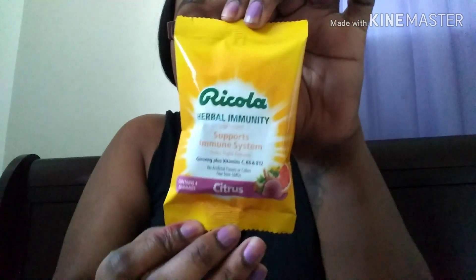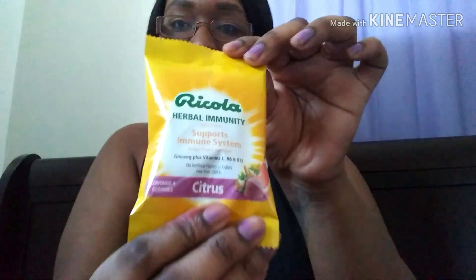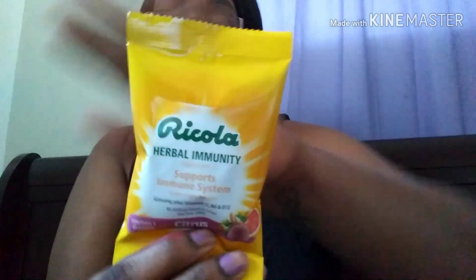Mmm, Re-Cola! They gave your girl some Re-Cola. It's herbal immunity supplements — supports the immune system, helps fight fatigue, has ginseng plus vitamin C, B6, and B12. No artificial flavors or colors, free from GMOs, contains four gummies, and it's citrus flavor. I will be trying this!